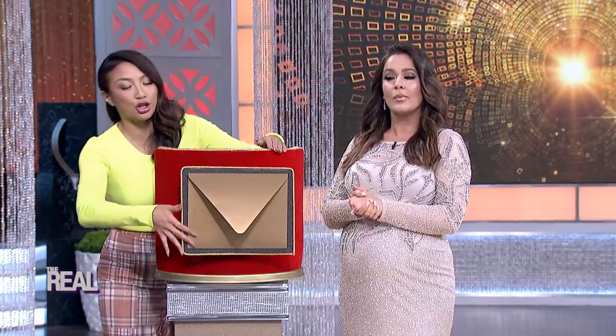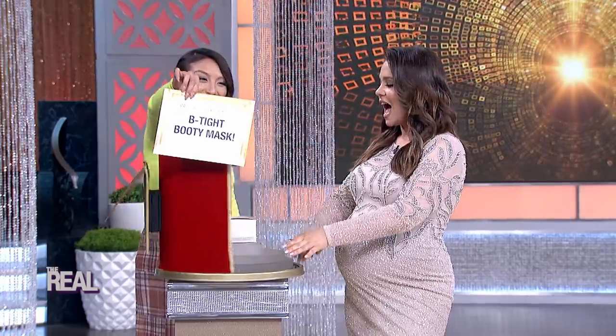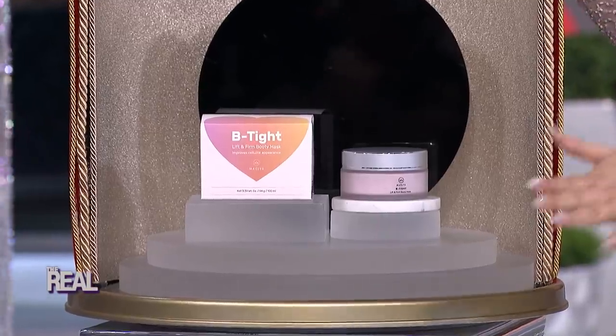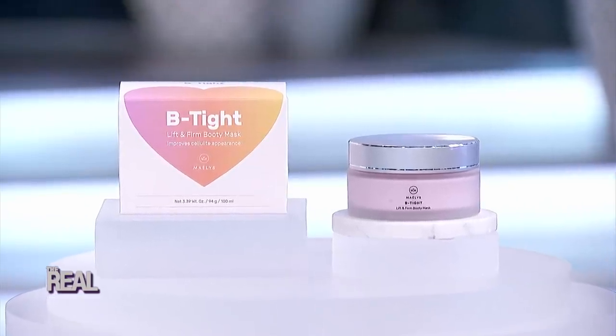The nominees for Best Mask are Face Mask, Under Arm Mask, and B-Type Booty Mask. The award goes to B-Type Booty Mask. I will gladly accept this award on behalf of B-Type Booty Mask. B-Type Booty Mask is a winner because it reduces the appearance of cellulite by restoring and tightening the skin.